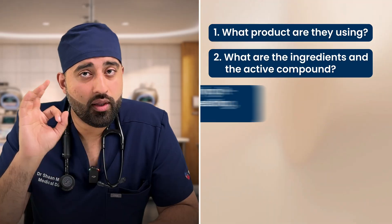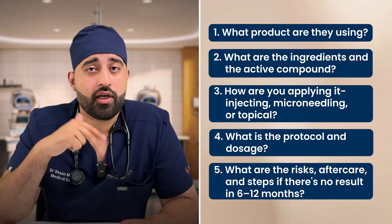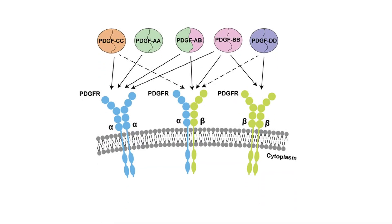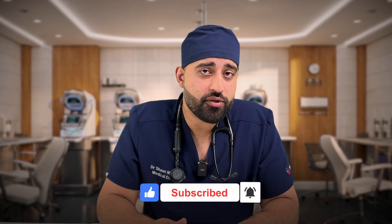Before you pay for exosomes, ask these five questions: one — what product are they using? Two — what are the ingredients and active compounds? Three — how are they administering it — direct injections, microneedling, or just rubbed on top? Four — what's the protocol, dosage, number of sessions, spacing, risks, consent, and aftercare? Five — what happens if there's no response at six to twelve months? If a clinic can't answer these clearly, that might be your sign to hold off. Also, PRP and exosomes can be combined since they work on slightly different pathways, and our clinic offers exclusive packages mixing PRP, biotin, exosomes, and more for the best combination for you.